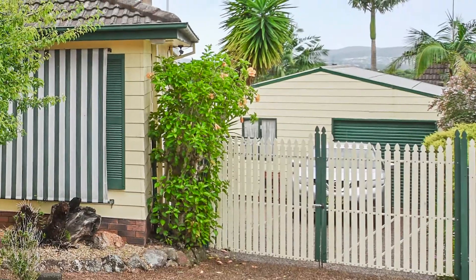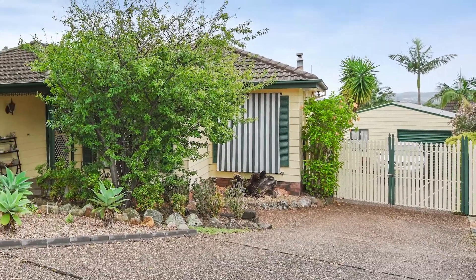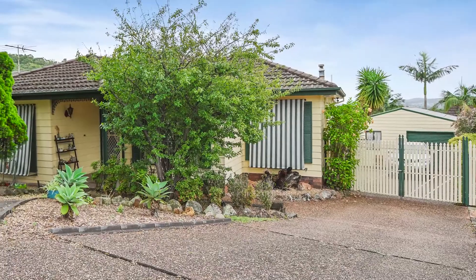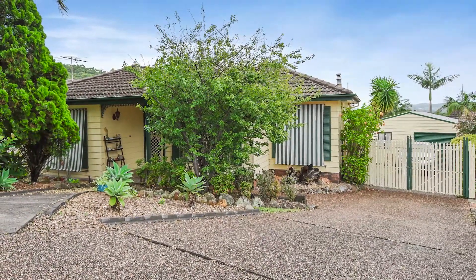A large garage with workshop space plus hard stand room for a caravan completes this wonderful family home and we look forward to showing you through very soon.